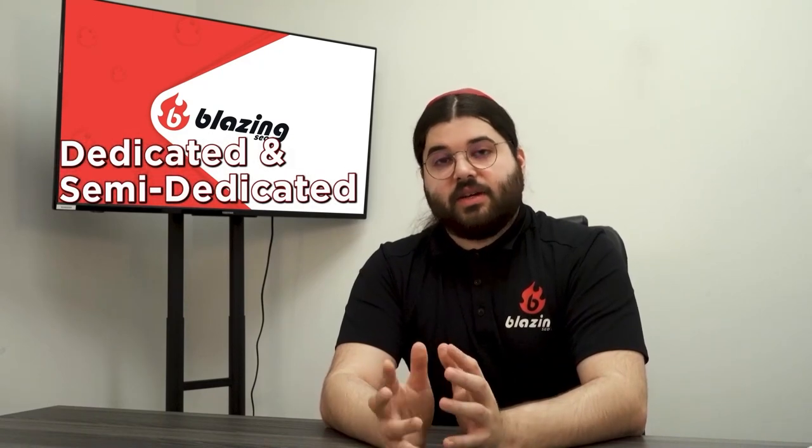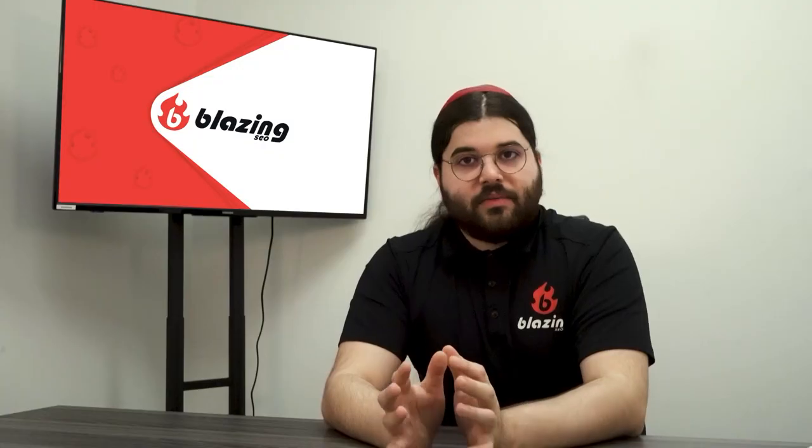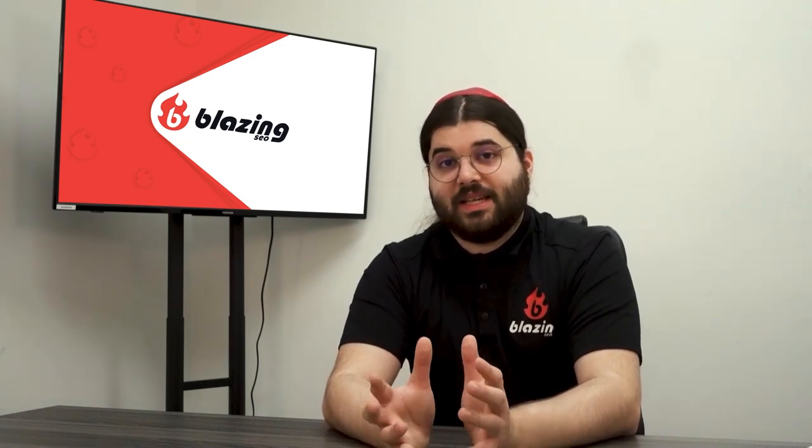Semi-dedicated proxies, also known as shared proxies, can be used by up to three people at a time. Dedicated proxies, conversely, are the sole property of a single user. If you have the choice between the two, dedicated proxies are almost strictly better — they're faster and they grant you full control over your proxy usage, which means you don't have to worry about someone you're sharing the IP with doing something suspicious that'll get you banned from a site. However, semi-dedicated proxies are a lot cheaper, making them an acceptable compromise for users on a budget.